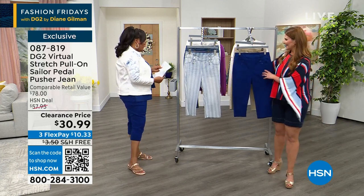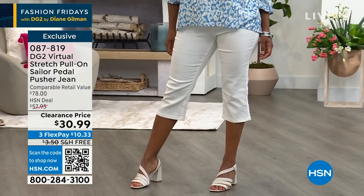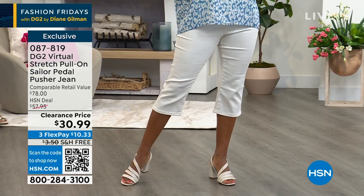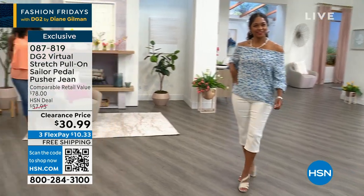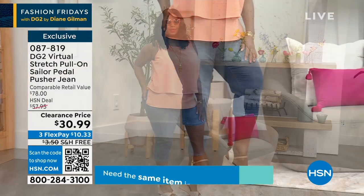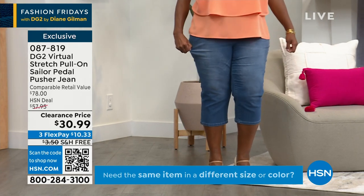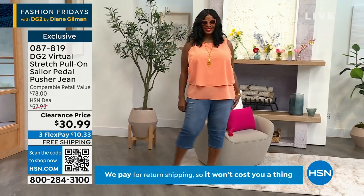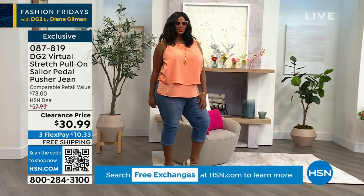Sizing: we have petite, average, and tall. The sizing runs extra-extra small to 4X. Donya has it on in the medium, and then we have 1X on Winnetka, who has on the mid-tone. These cover your knees, so they're a little bit longer than a Bermuda short. They're just adorable — the Sailor Pedal Pusher is all about that little buckle decor.